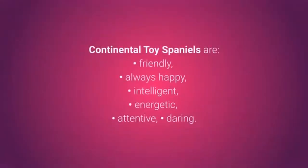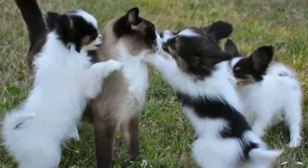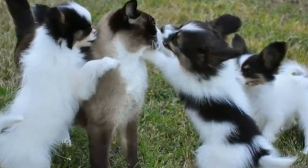Continental Toy Spaniels are friendly, always happy, intelligent, energetic, attentive, and daring. Papillons make for great pets; they are very friendly, but it's still recommended they grow up together with your other pets so they can get used to them.